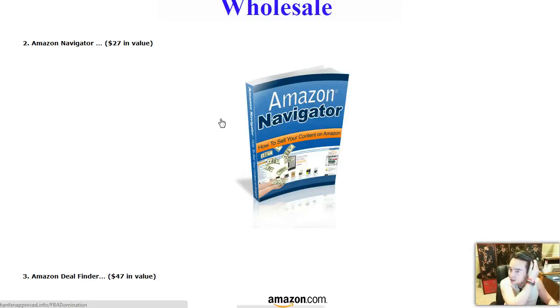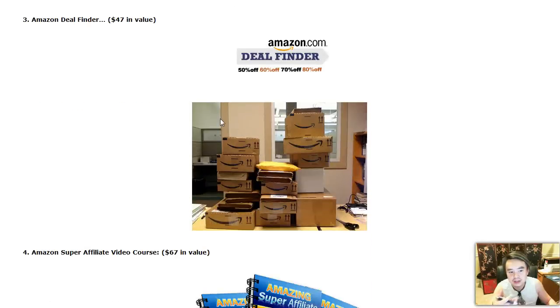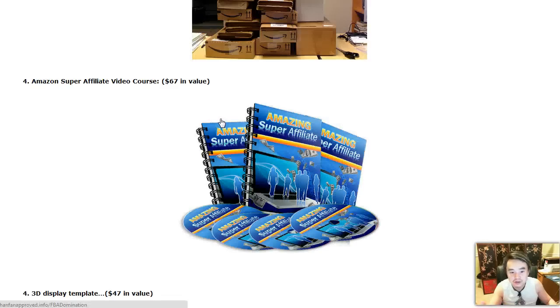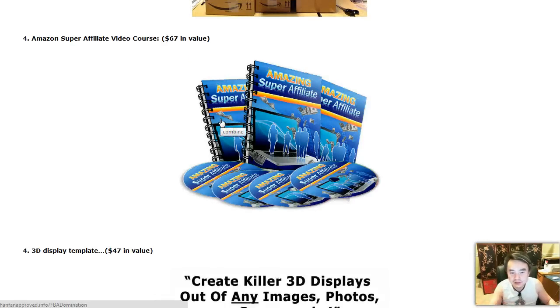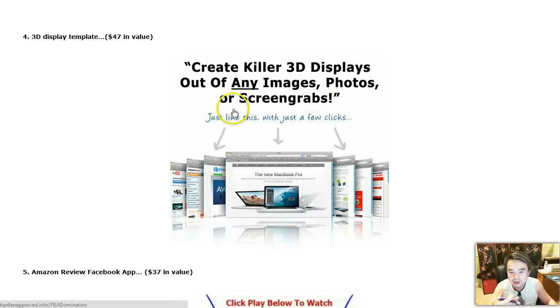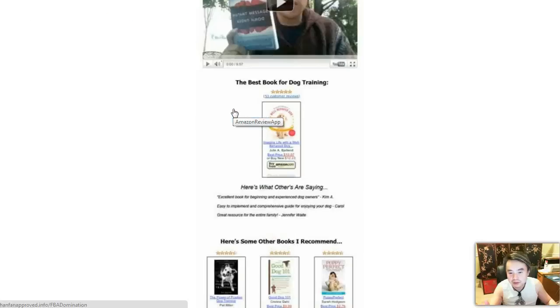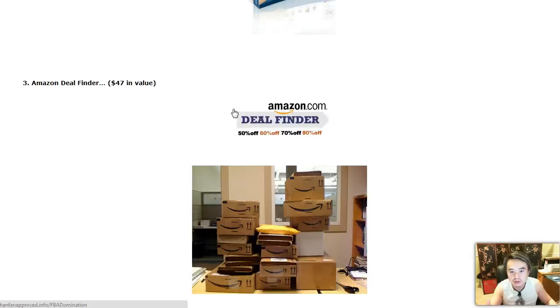Just mention that you want those when buying through my link — I forgot to put it on the bonus page. And I'm going to give you Amazon Navigator ebook, Amazon Deal Finder software, Amazon Superfilet video course, another video course, awesome cool 3D graphics, and the Amazon Review Facebook app. I'm going to give you all this as a bonus.